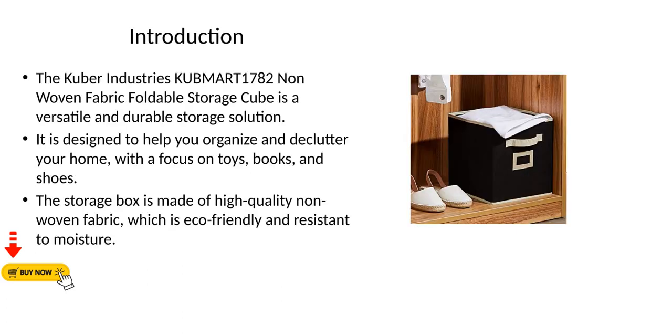The Kuber Industries KUBMART 1782 Non-Woven Fabric Foldable Storage Cube is a versatile and durable storage solution. It is designed to help you organize and declutter your home, with a focus on toys, books, and shoes. The storage box is made of high-quality non-woven fabric, which is eco-friendly and resistant to moisture.